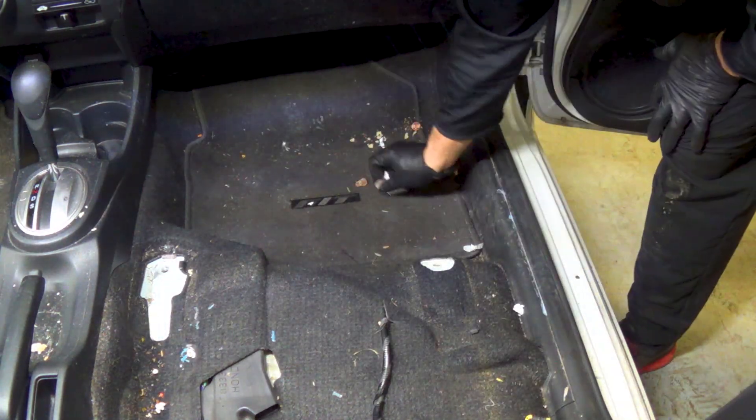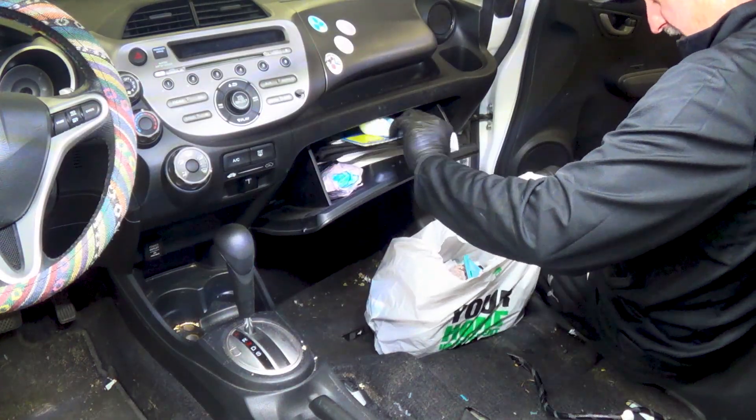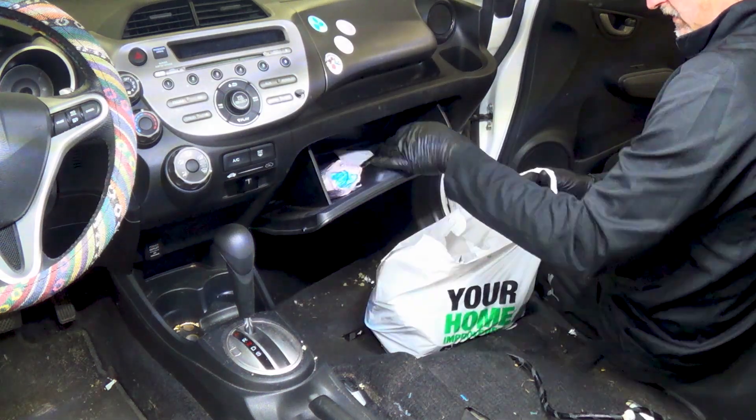At least the owner of this vehicle eats somewhat healthy — I found lots of raisin boxes and protein shakes. I also took the time to clean out the glove box. I don't usually do this, but I noticed how completely full of stuff it was, so I thought it would give them a chance to go through these items and eliminate what they really don't need.